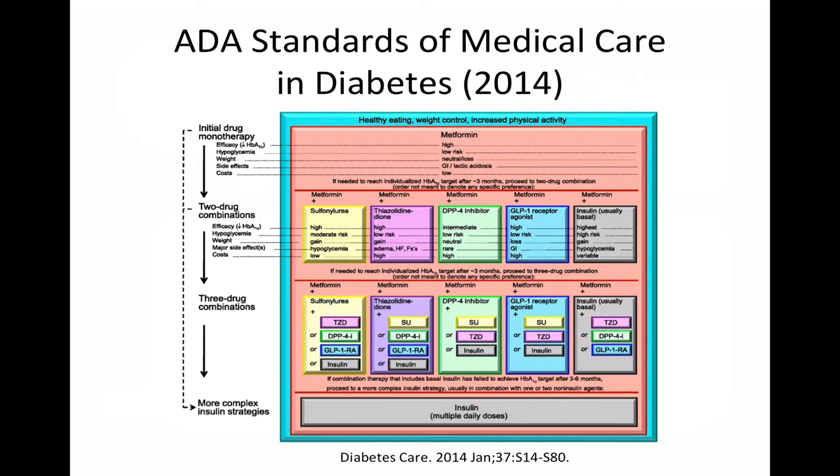Typically, clinicians must compare the A1C lowering potential, additional benefits, adverse reactions, and cost of oral and injectable therapies in order to make a decision. As we can see from this diagram, this is the approach supported by the American Diabetes Association in its 2014 Standards of Medical Care in Diabetes.